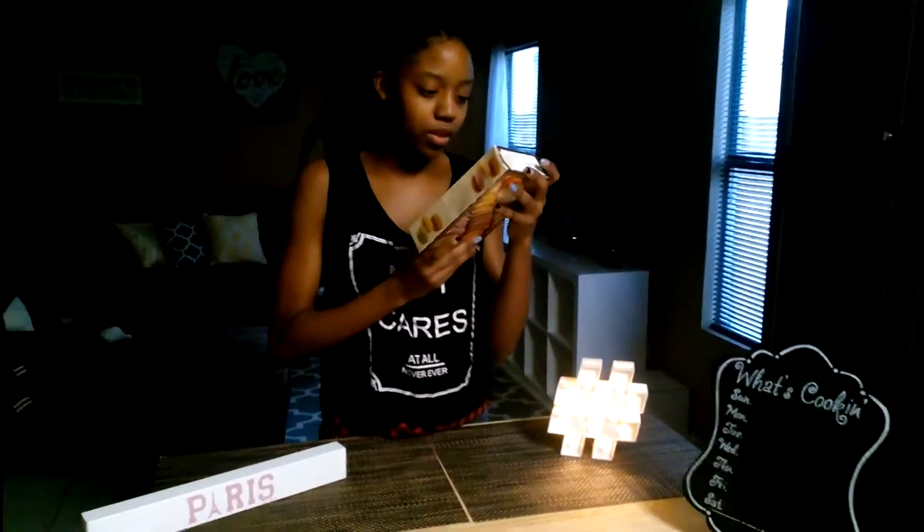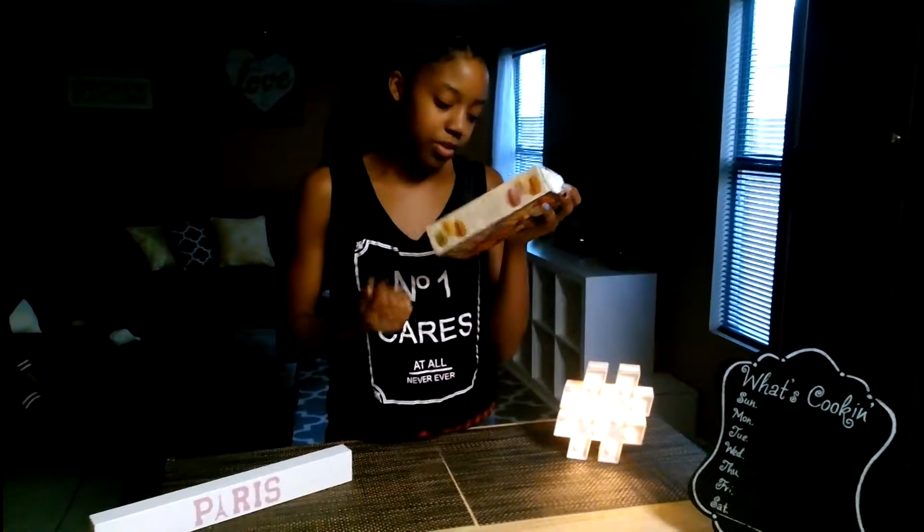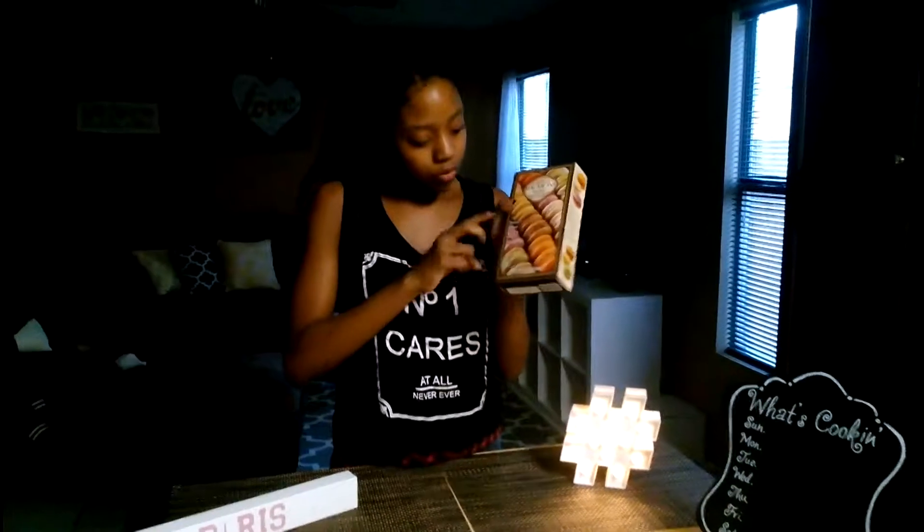In this box you get 12 macarons and the flavors are fig, lemon, apricot, coconut, pistachio, and salted caramel. You get two of each of the flavors.